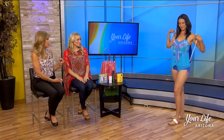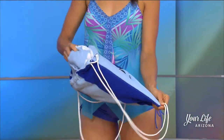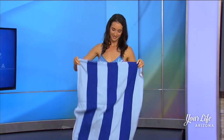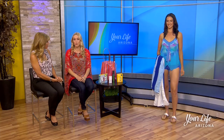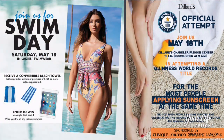Let's talk about the backpack she has on. This Saturday at every Dillard's across the country, it's Swim Day. With every purchase of $125 or more, you'll get a convertible beach bag — it converts into a towel and back into a bag, a really cool gift with purchase. We're also participating in the Guinness World Records official sunscreen attempt for the most people applying sunscreen at the same time. There are 15 Dillard's across the country participating. Come to Dillard's Chandler this Saturday, but you have to be there before 11 because that timer starts at every location at the same time.